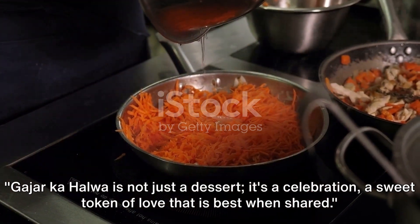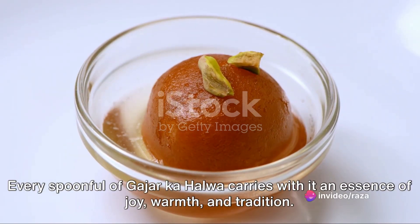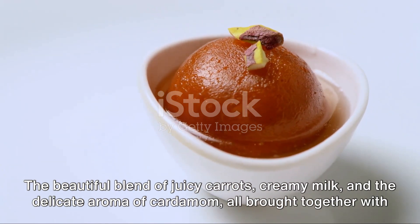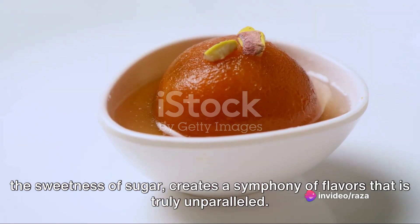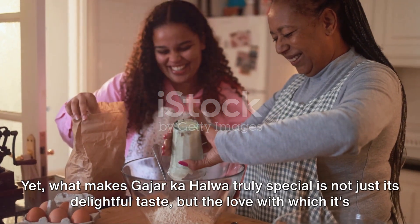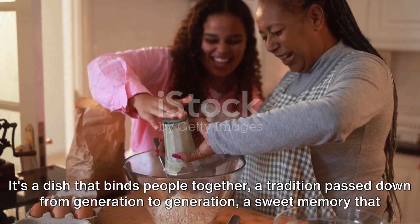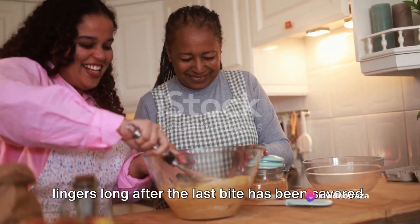Gajar halwa is not just a dessert — it's a celebration, a sweet token of love that is best when shared. Every spoonful carries with it an essence of joy, warmth, and tradition. It's as if each bite is a little piece of sunshine, melting in your mouth and filling your heart with happiness. The beautiful blend of juicy carrots, creamy milk, and the delicate aroma of cardamom, all brought together with the sweetness of sugar, creates a symphony of flavors that is truly unparalleled. What makes gajar halwa truly special is not just its delightful taste, but the love with which it's prepared and the joy of sharing it. It's a dish that binds people together, a tradition passed down from generation to generation, a sweet memory that lingers long after the last bite.